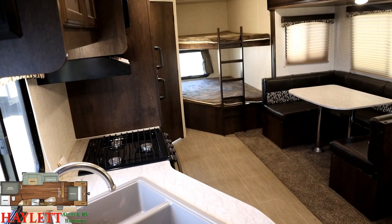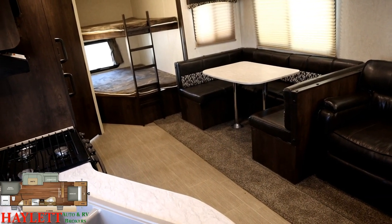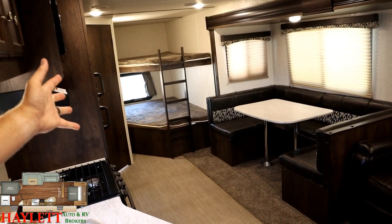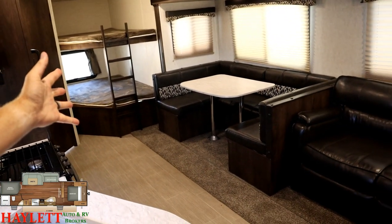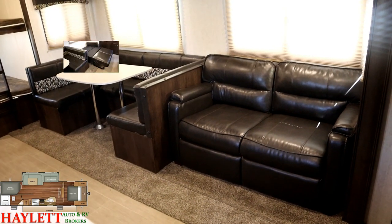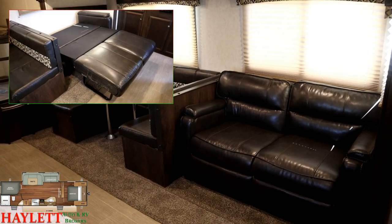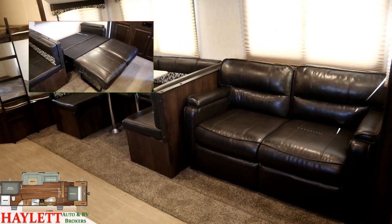The super slide gives us plenty of rainy day space. We've got central air keeping us comfy spring, summer, fall. For sleeping — the double bunks, the U-Dinette, and the sofa over here is a trifold sleeper sofa, which can open up into one heck of a sleeping space as well.